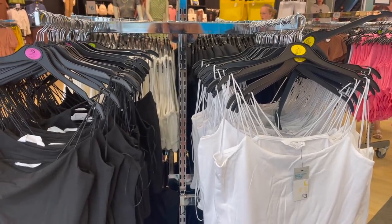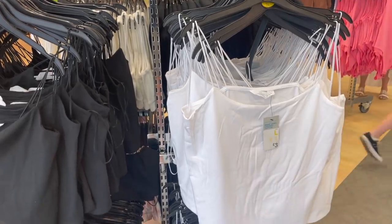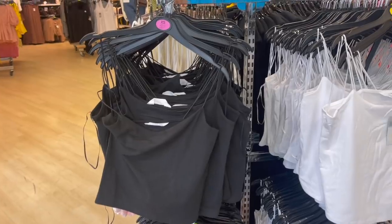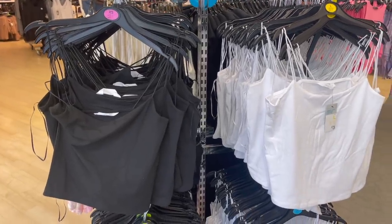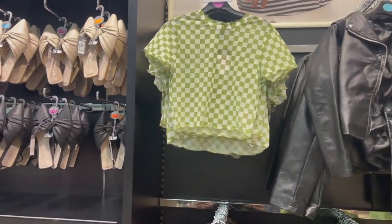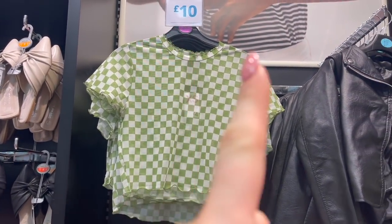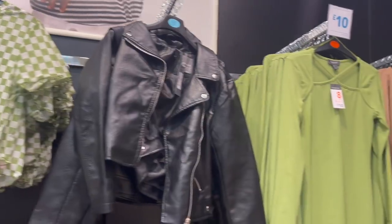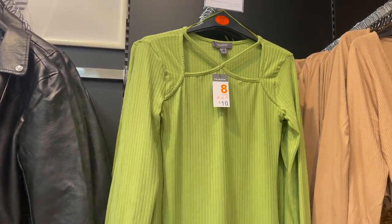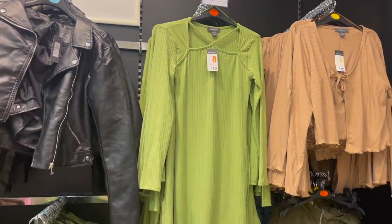For only £3 each there are these cropped tops with spaghetti straps in white and black — the perfect staples for your wardrobe this summer. There are loads of greens — this top is £10, quite sheer with frill detailing on the bottom and around the collar. Then there's a green ribbed dress for £10 with a crossover detail — it's long sleeve and a mini dress.